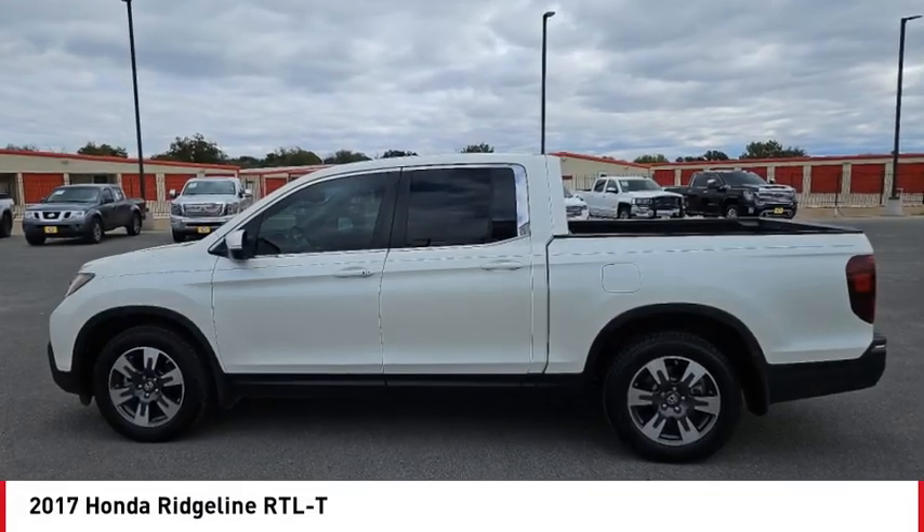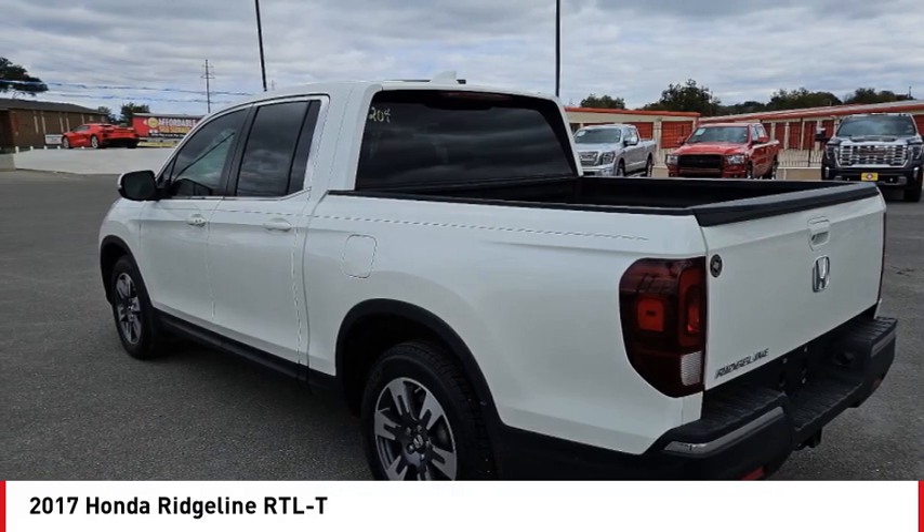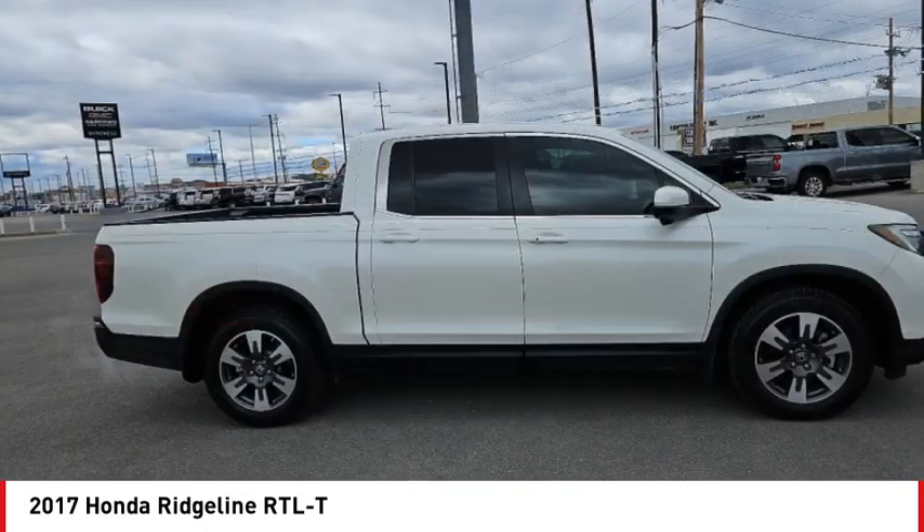You are going to love the 2017 Ridgeline. The Ridgeline was designed to give you exactly what you need to get the job done. And with Honda Quality built right in,